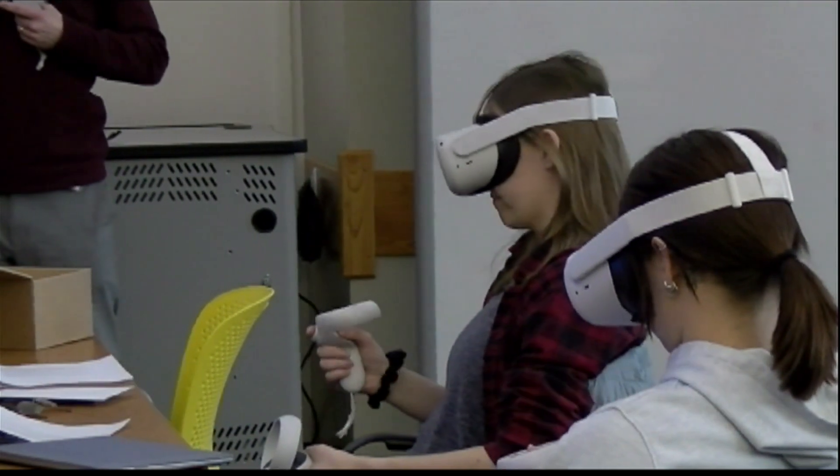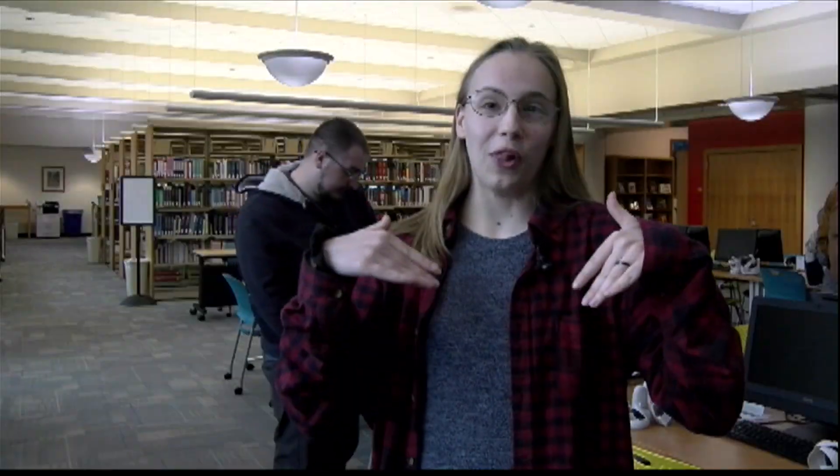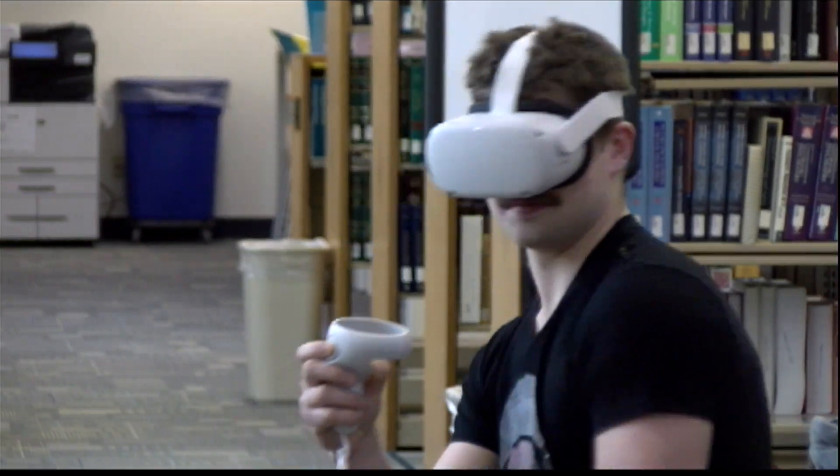Oh my god, I'm actually in the theater of Pompey. The features that come with the headsets are endless. This learning environment is the perfect way for college students to get the most out of learning without leaving the classroom.